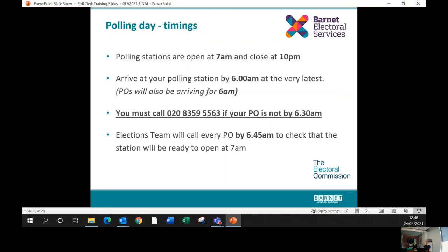Polling stations open at 7am and close at 10pm. Arrive at 6am to allow time for setting up. If your presiding officer hasn't arrived by 6:30am, call 020 8359 5563 — don't leave it any later, as we'll need to send somebody with a spare ballot box and ballot papers to ensure the station opens at 7am. The elections team will be calling all presiding officers by quarter to seven to confirm everyone is in place.